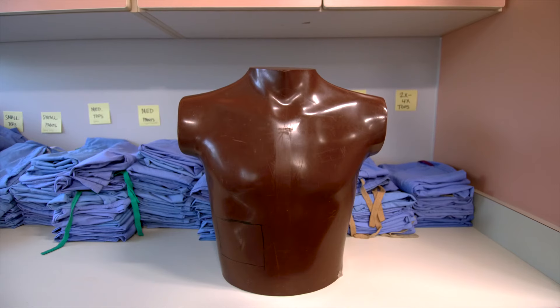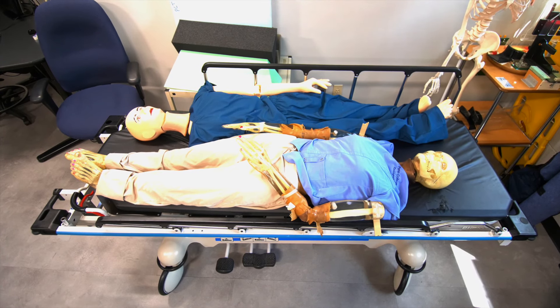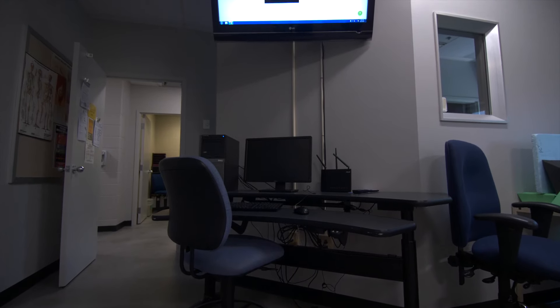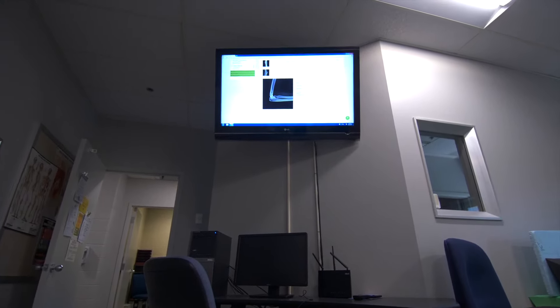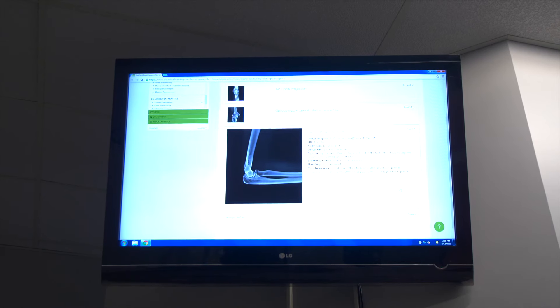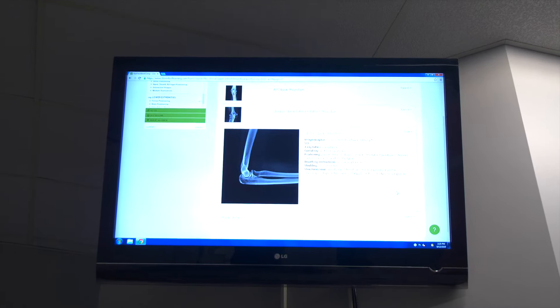We also have all types of mannequins and phantoms, like the chest phantom. Here are two of our full-sized, full-body mannequins. Our lab is also equipped with a widescreen monitor. You can watch lessons via the big screen or check out an x-ray during lab. It's a great learning tool and used quite often. It even pulls out and swivels so that you can see it from just about anywhere in the room.